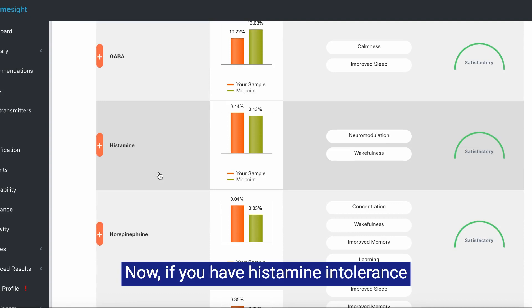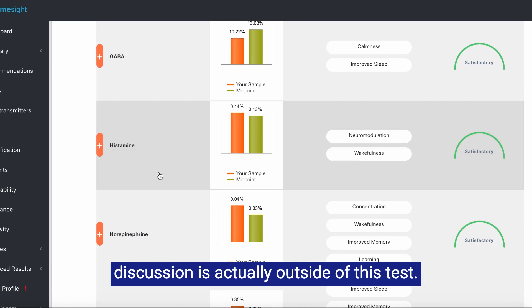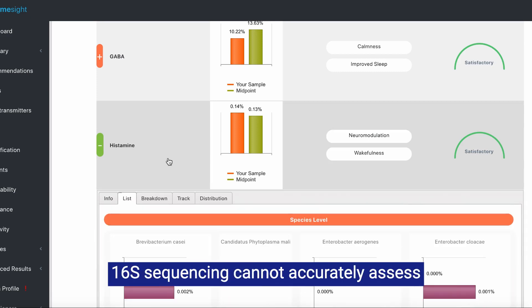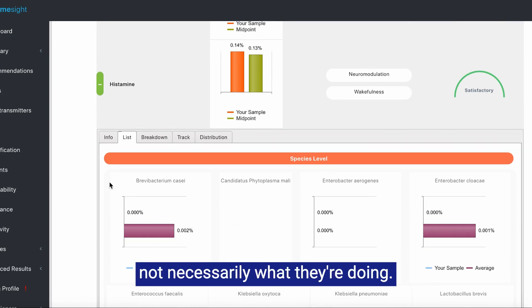The other special topic is histamine. If you have histamine intolerance or mast cell activation syndrome (MCAS), your microbiome may be playing a role. However, these conditions are multifactorial and complex, so the full scope of that discussion is outside of this test. Certain bacteria in your gut can make histamine, but it is important to note that 16S sequencing cannot accurately assess histamine production by the microbiome — this is only assessing for who is present, not necessarily what they are doing.